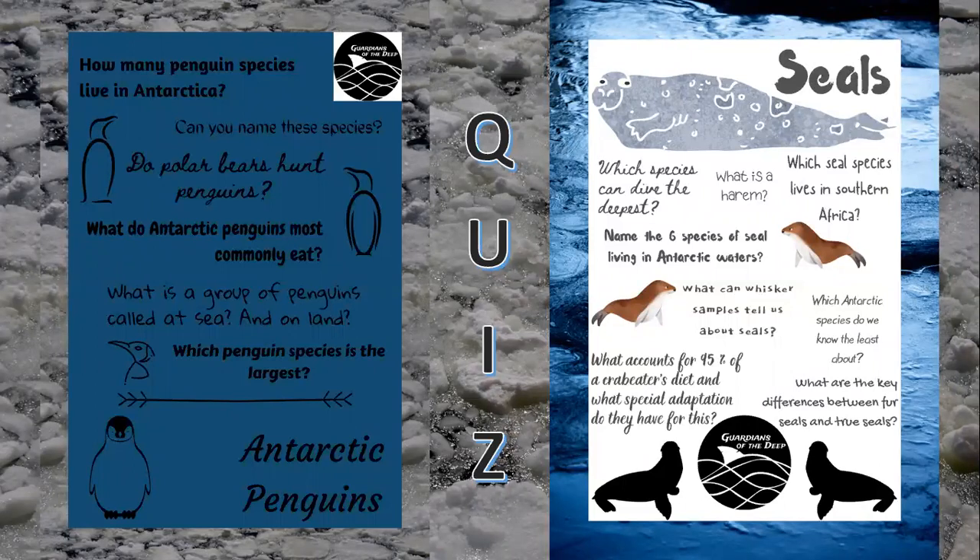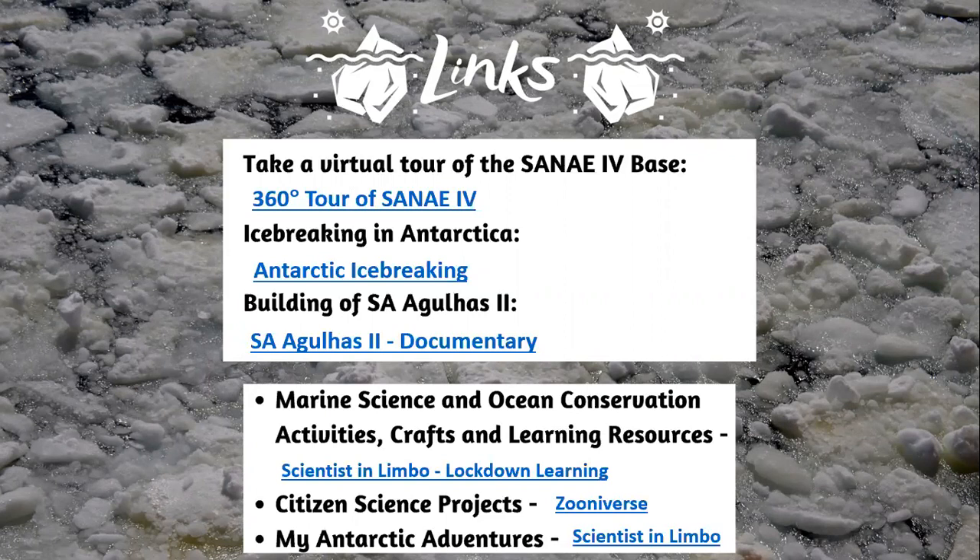You should now be able to answer most of these questions. These quizzes along with others are available for download on the Lockdown Learning page of my website. You are able to walk through the SANAE-4 base in a 360 degree tour of this research station. You can visually experience what life is like in the cold wilds of Antarctica, and you can even see how the SA Agulhas II was built. These links along with those below are available under Lesson 2 on the Lockdown Learning page. You can also participate in an array of citizen science projects on Zooniverse.